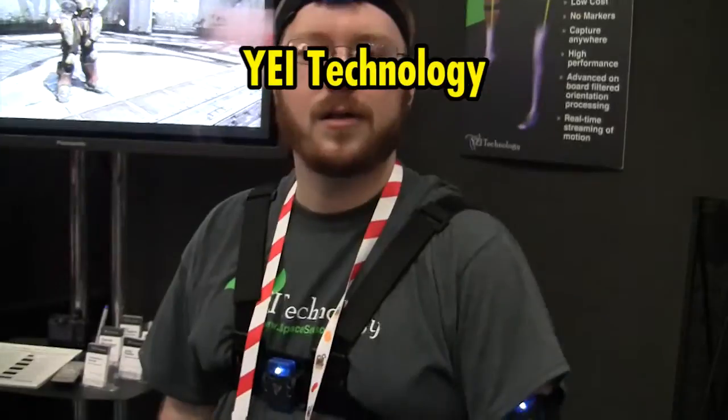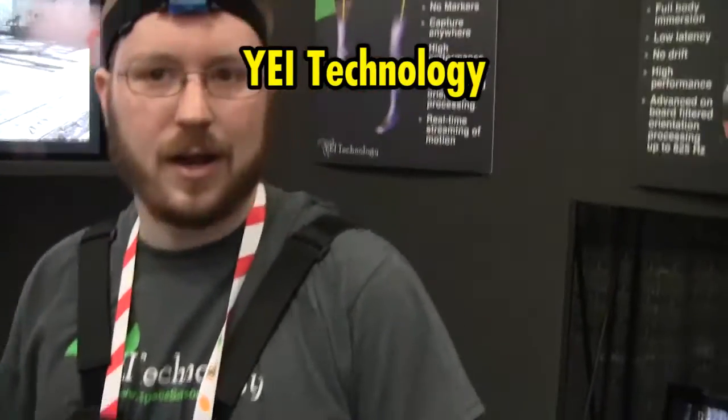Daniel, so Dan, what are you wearing, dude? A YI Three Space motion capture suit. So what would that do for the gamer? Is this something that we could have at some point? Or is it for a dev? What is this mainly for?